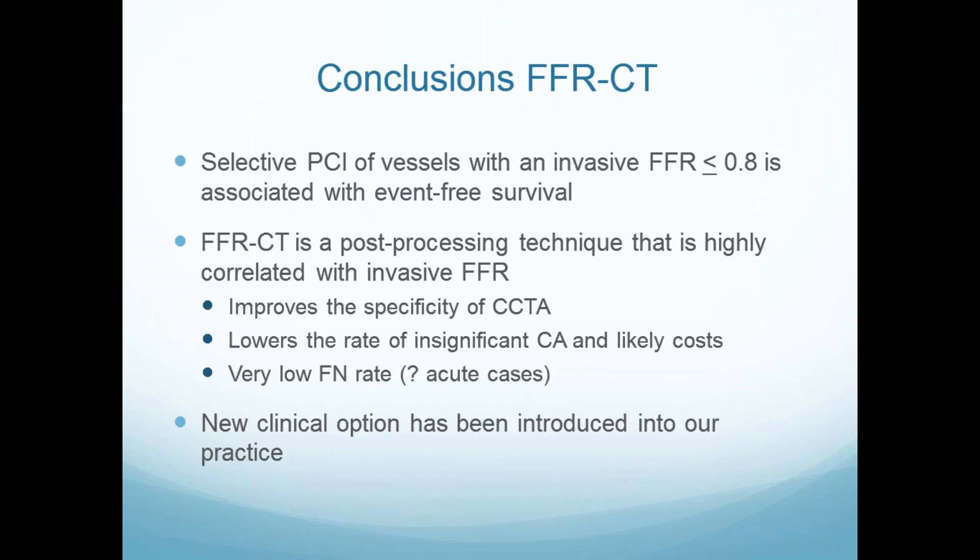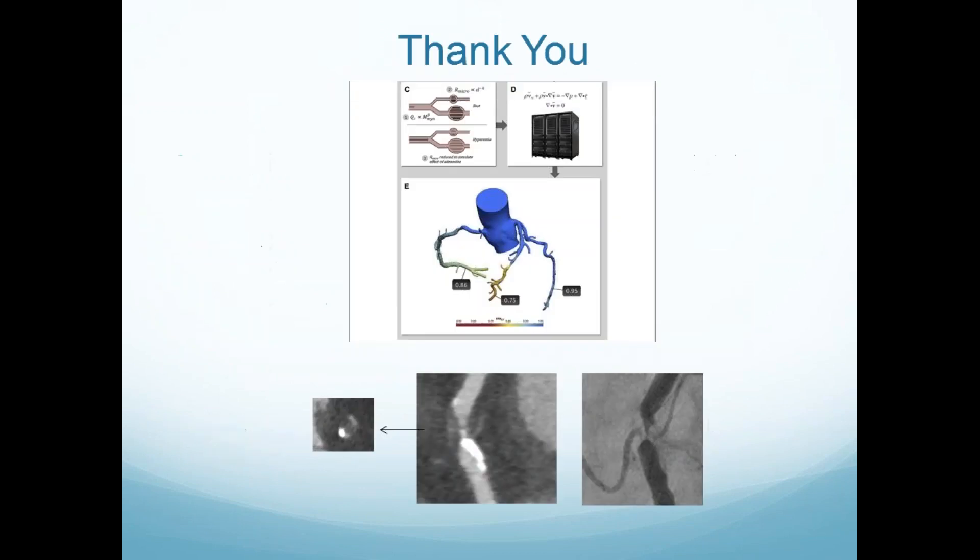Generally, we use invasive FFR and the world does now. It's associated with event-free survival. It's a post-processing technique that improves the specificity of anatomy alone, lowers the insignificant cath rate, and lowers cost. There's a very low false negative rate, although we don't know about acute patients. This is now a new clinical option in our practice. Thank you, and I want to answer questions.